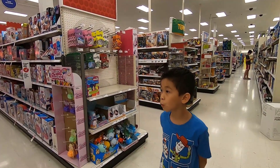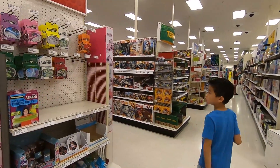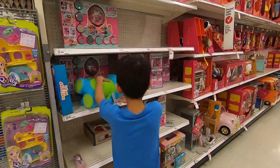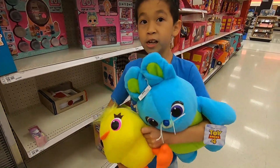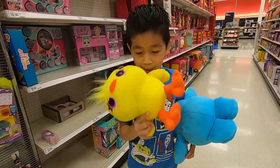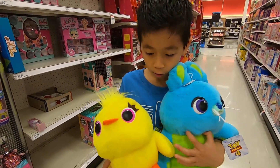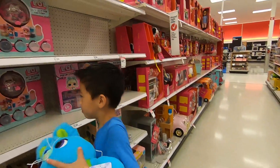Alright guys, I am now in the toy section! I just found a Bunny and Ducky plush. I'm wondering if it's scented like the one I saw at Walmart — nope, these are not scented. But look at how cute these are! Oh my gosh, look at the purple!